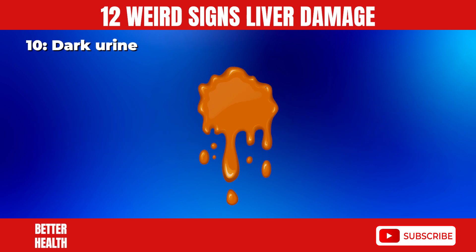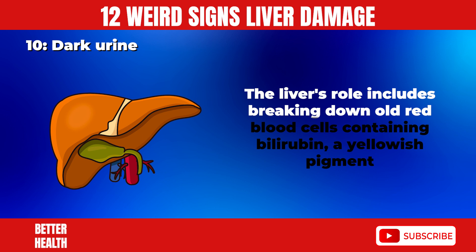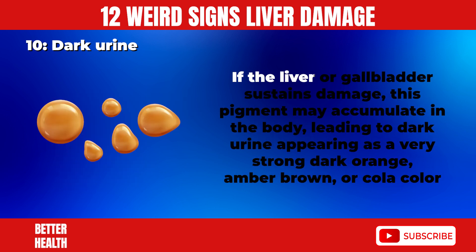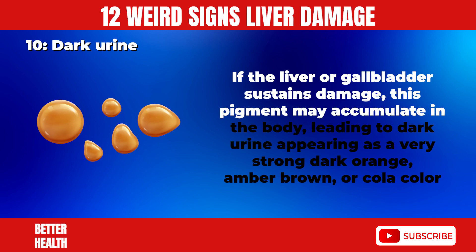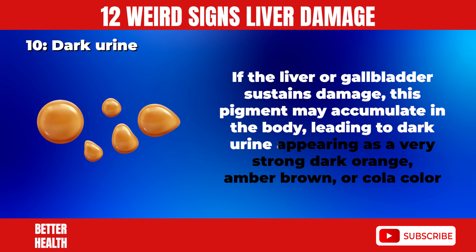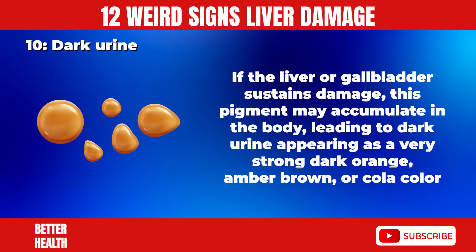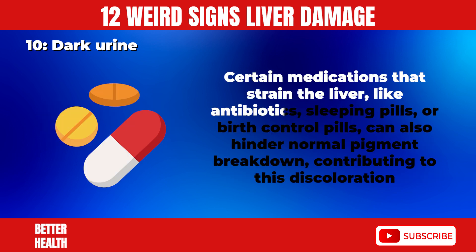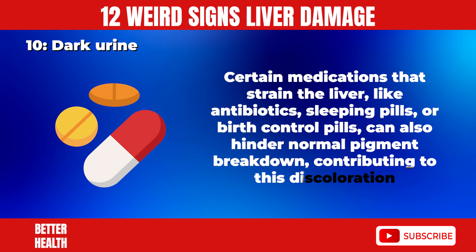10. Dark Urine. The liver's role includes breaking down old red blood cells containing bilirubin, a yellowish pigment. If the liver or gallbladder sustains damage, this pigment may accumulate in the body, leading to dark urine appearing as a very strong dark orange, amber-brown, or cola color. Certain medications that strain the liver, like antibiotics, sleeping pills, or birth control pills, can also hinder normal pigment breakdown, contributing to this discoloration.